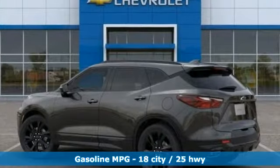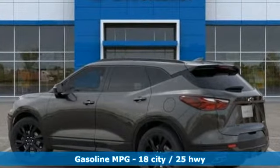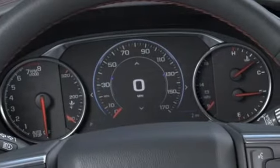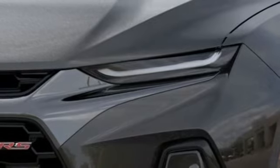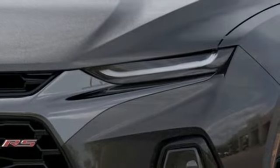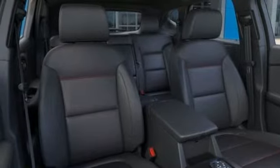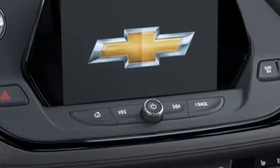Streaming audio, power heated mirrors, heated and ventilated leather bucket seats, streaming video feed rear view mirror, doors and push button start proximity key, dual zone climate control, V6 engine, hands-free liftgate, gas pressurized shocks and automatic transmission.